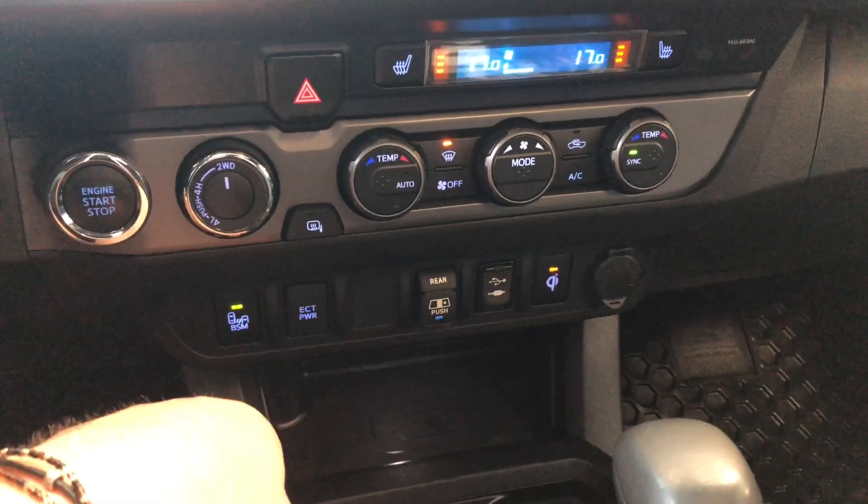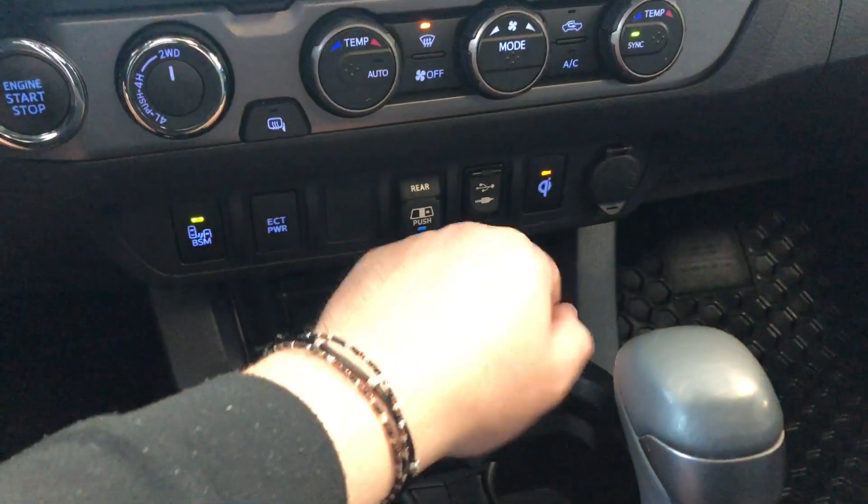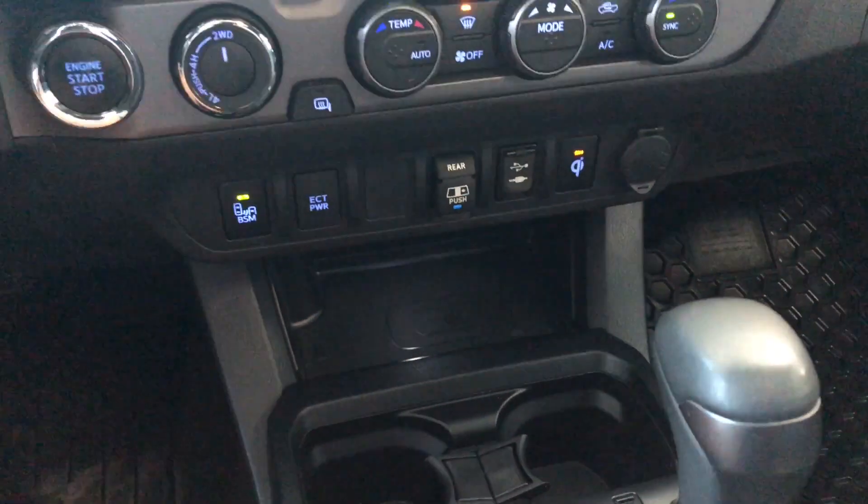You have your heated mirrors on the left along with the drivetrain selector and the engine start button. Down on the bottom you have your blind spot monitoring system, which you can turn on and off. You also have a wireless charger here — when the light is on, you can place your phone in and it will charge without any cables.